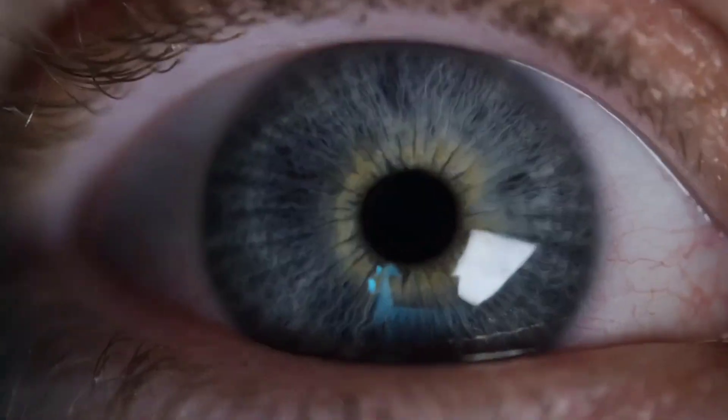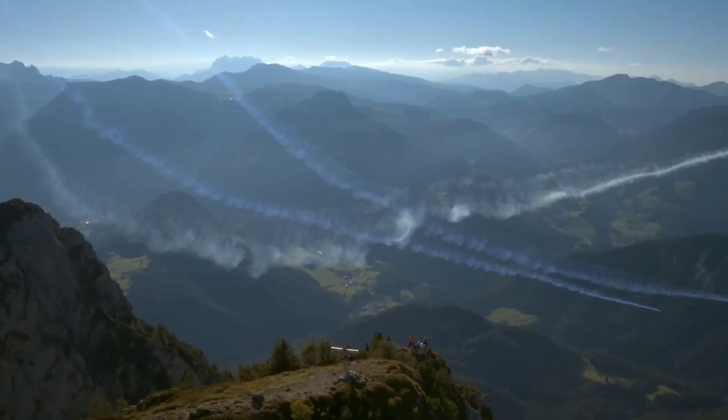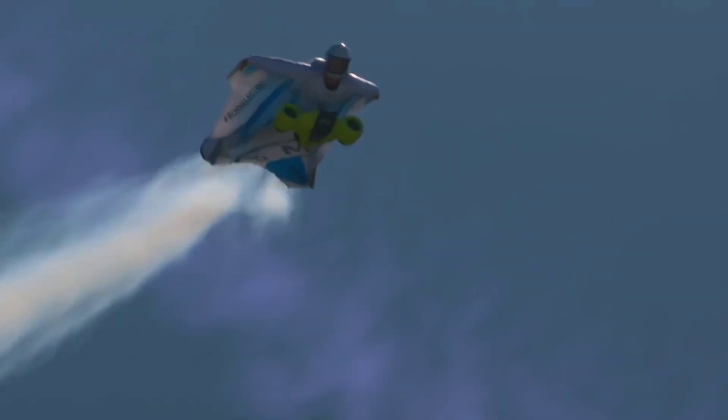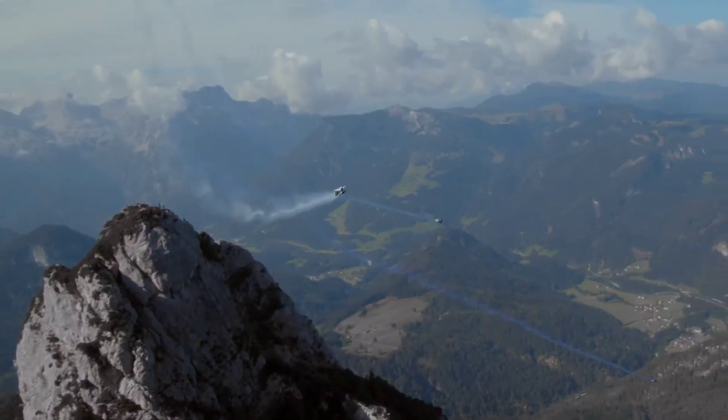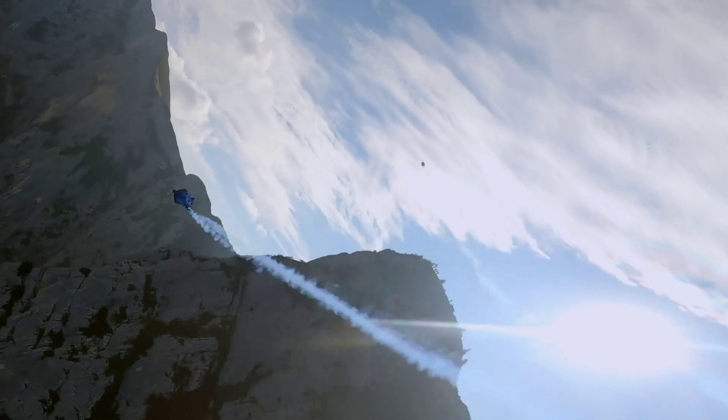With two carbon impellers providing 15 kilowatts of power, it can generate a push for up to 5 minutes at a speed of 25,000 RPM. Overall, the BMW Electrified Wingsuit offers a futuristic quality while allowing you to look superhuman while gliding through the skies.